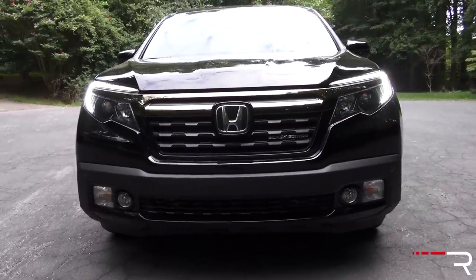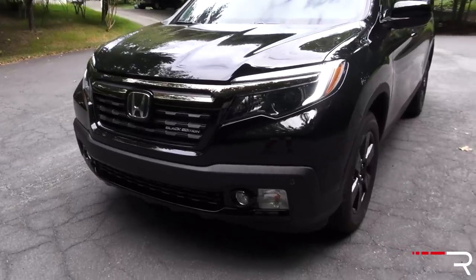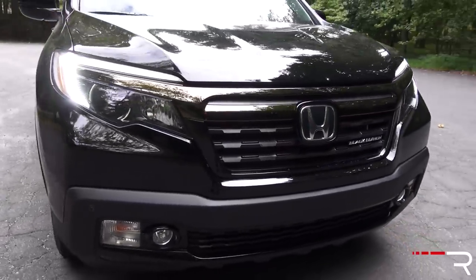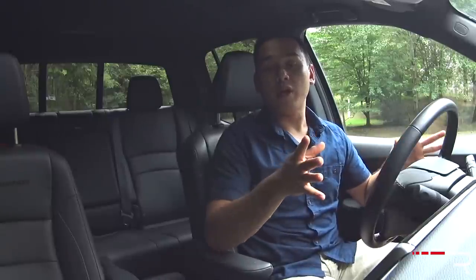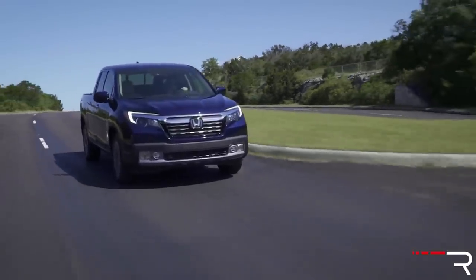Honda gave this truck a more conventional, more conservative look. When you look at the front of the Ridgeline, it looks very similar to the current-generation Honda Pilot, which isn't a bad thing. I find the Pilot's styling rather handsome, if a little bloated. The Ridgeline gets its own unique front bumper, its own unique fascia, and a slightly different grille. This particular one I'm showing you is the Black Edition. Honda offers the Ridgeline in several different trims, and in typical Honda fashion, there are no options — you buy the trim you like and everything comes standard.